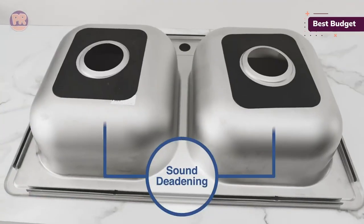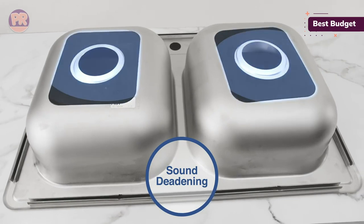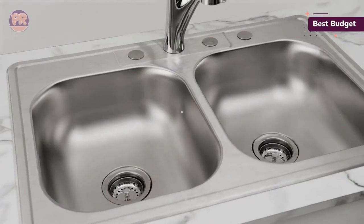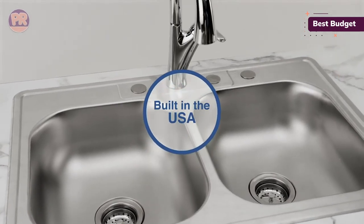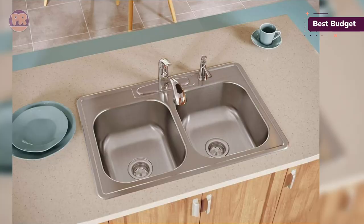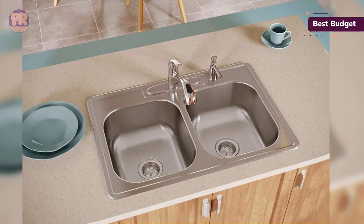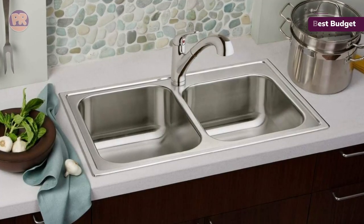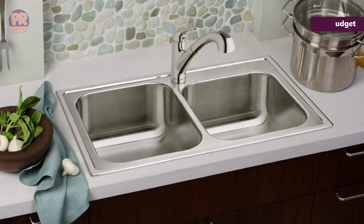Across the top of the sink are four faucet holes. This gives you a lot of flexibility when it comes time to pick out a faucet or reuse the one you already have. You can select a faucet with a separate lever for hot and cold water, plus it has space for a sprayer. You can also opt for a single lever faucet and use a faucet hole cover to hide the holes on either side of the center faucet hole. With either option, you can include a kitchen side sprayer or purchase a stainless steel cap to cover the hole.